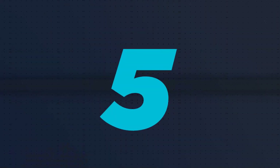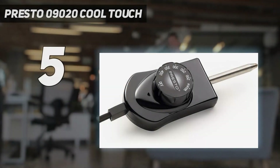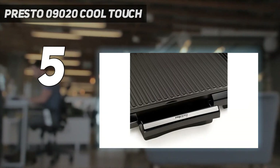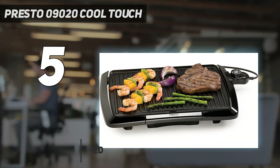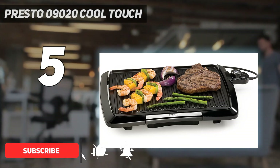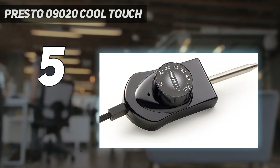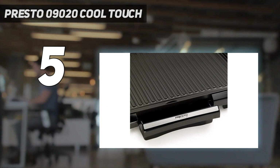Starting at number 5: the Presto 09020 Cool Touch. If you need a tabletop grill that's also easy to store, the very affordable Presto Cool Touch indoor grill has everything you could want. It features a non-stick grilling surface that's raised away from the cast aluminum base and slightly tilted, so fat drains into the removable drip tray.